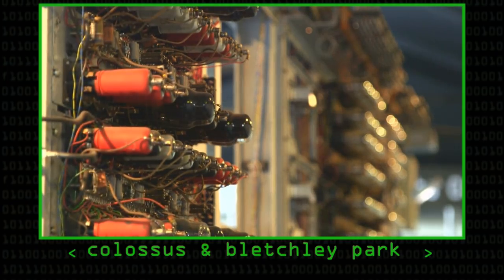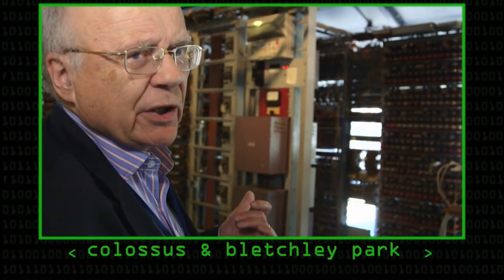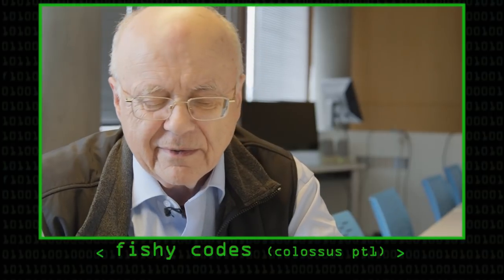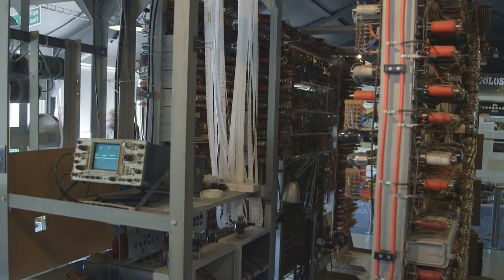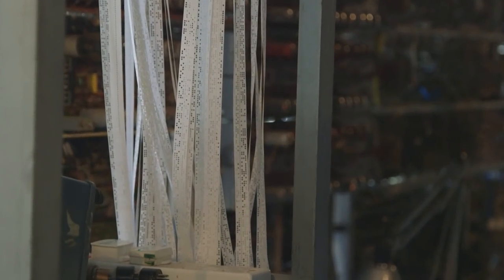Having first of all been to Bletchley Park — I hope most of you have seen that episode, which is out there already — we also recorded some stuff about how the listening services, the Y stations, got on to this new type of traffic, which eventually needed Colossus to help the decoding of. This was what later became called the Lorenz cipher traffic. We covered that it was an exclusive-or kind of cipher, and that lots of it was picked up at listening stations and sent back to Bletchley Park.